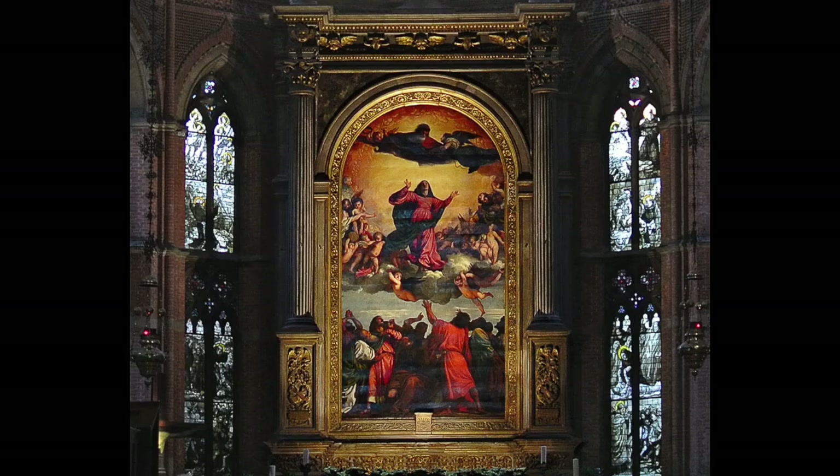As I always tell my students, you gotta layer, layer, layer these things up to make it look good, and Titian is the example that I often use.